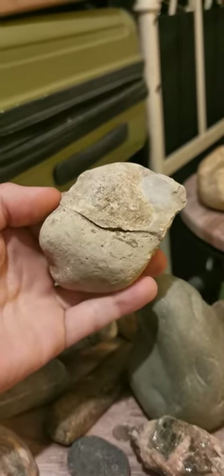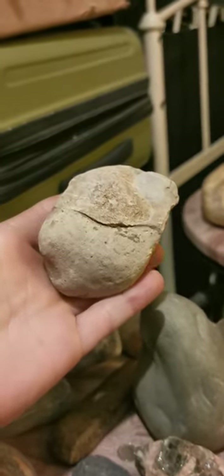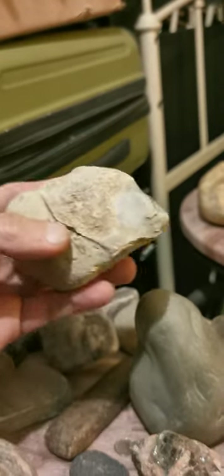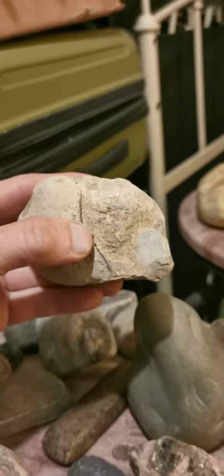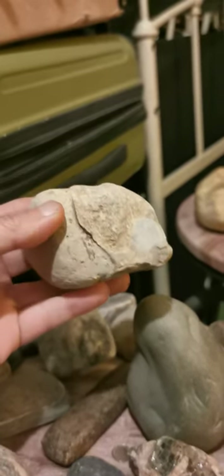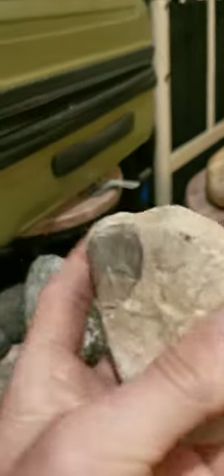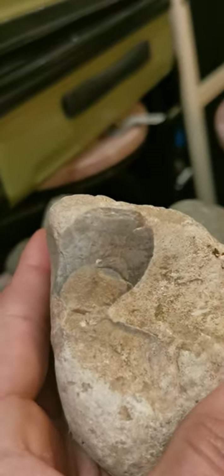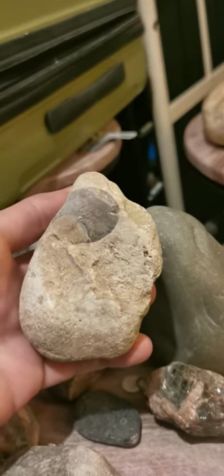A goblin creature here - he's wearing a cowl, there's his mouth, there's his nose. Very odd looking creature. We've got either a bear or a buffalo on that side - I was thinking more bear, but you never know. Possibly a robin there. There's that face on that side - it's a little more crude.